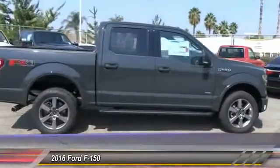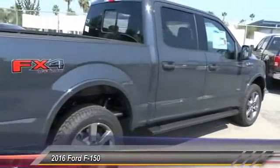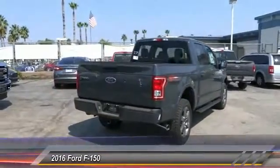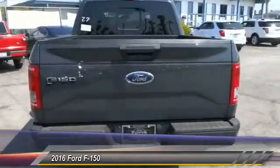Here are some of this vehicle's great options: steering wheel audio control, keyless entry, remote start, backup camera, traction control, Bluetooth, alloy wheels, power steering, air conditioning, front cruise control.